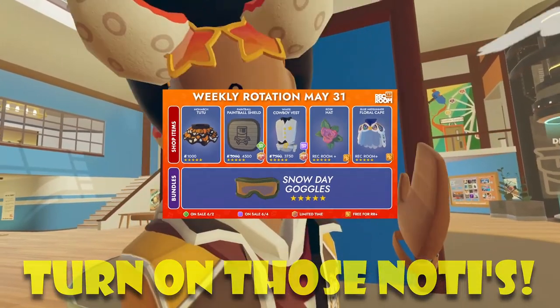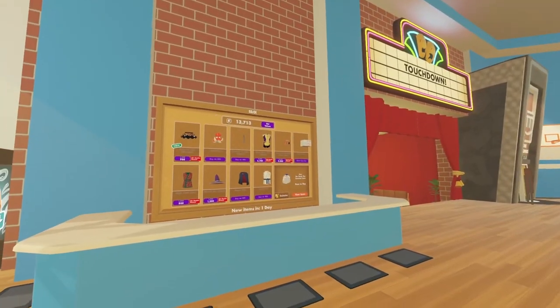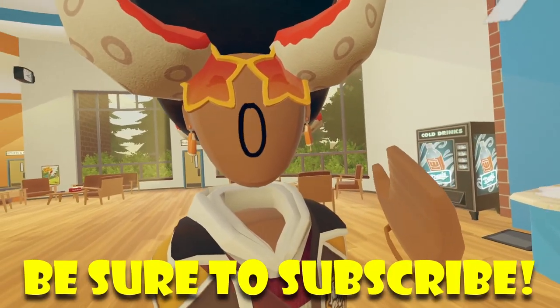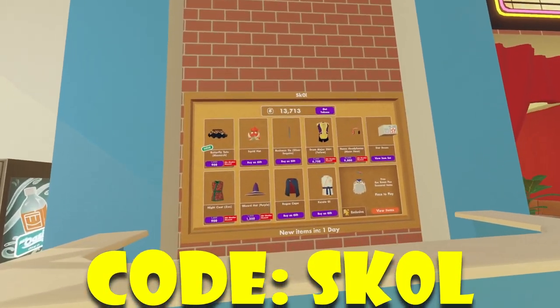So not a lot of new stuff, and honestly a mid-weekly. What are your guys' thoughts? Be sure to let me know down in the comments below, and be sure to like and subscribe. Since it's weekly, if you guys are planning on buying any of these items, be sure to use code SKULL.